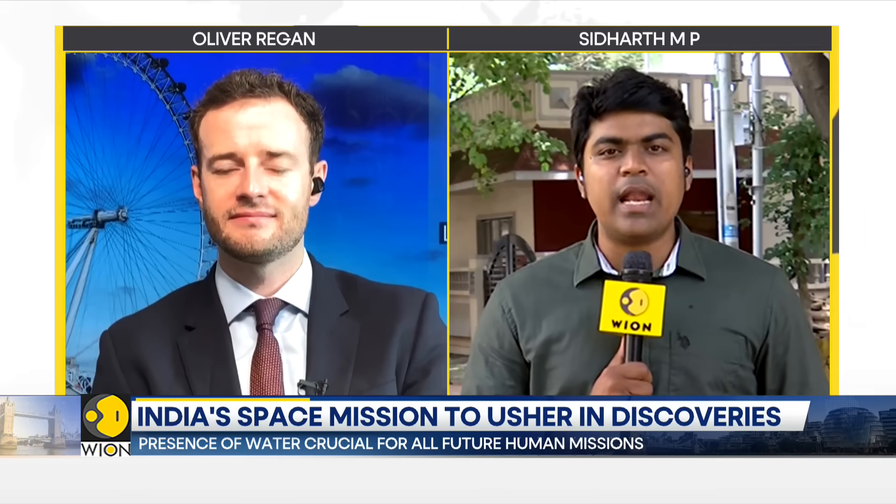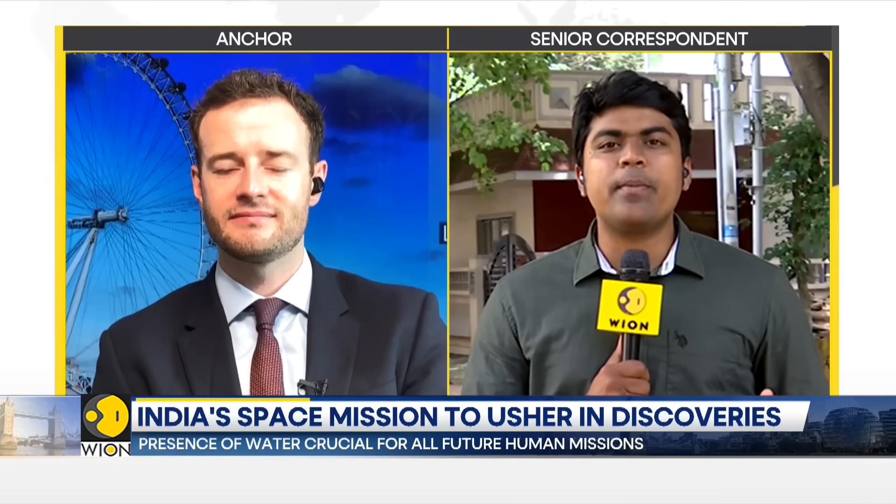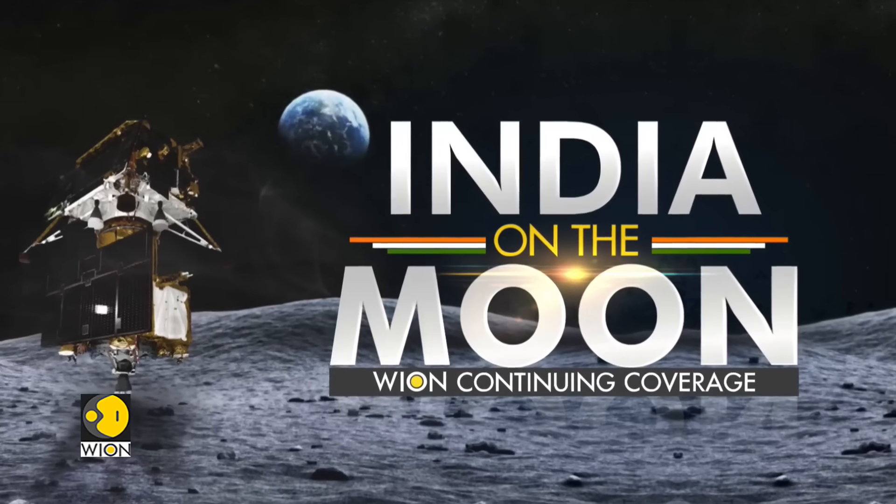So the craft is completely healthy. The mission, Oliver, is progressing as it was planned by the Indian Space Agency, ISRO. So far, there are no glitches. Everything is progressing smoothly for the lunar landing process, which is to commence at 5:45 p.m. IST on Wednesday, which is 24 hours from now.